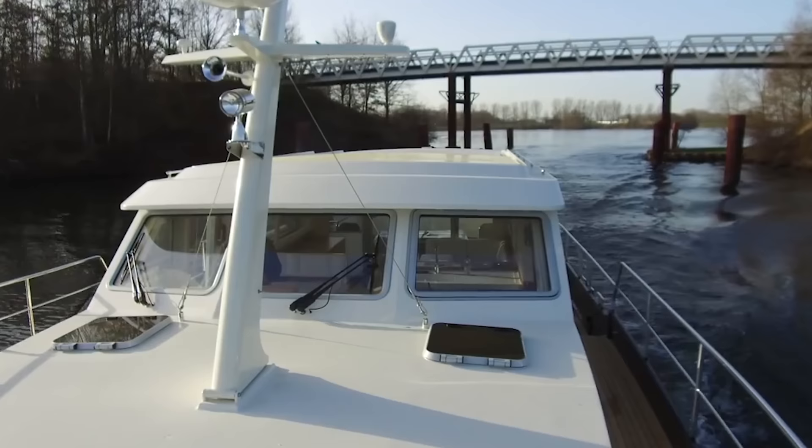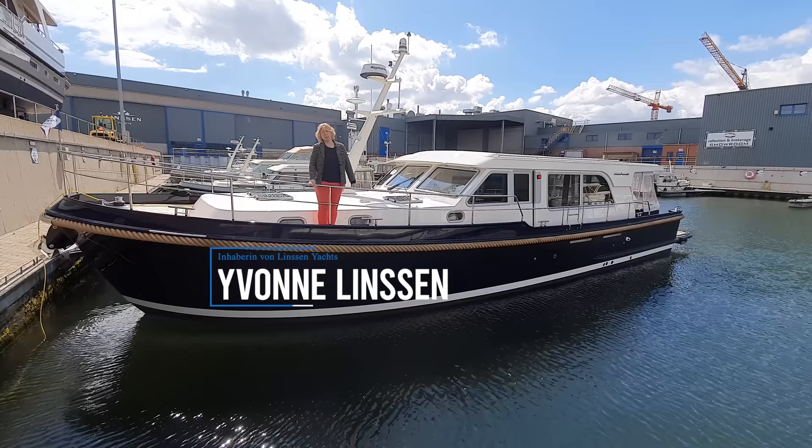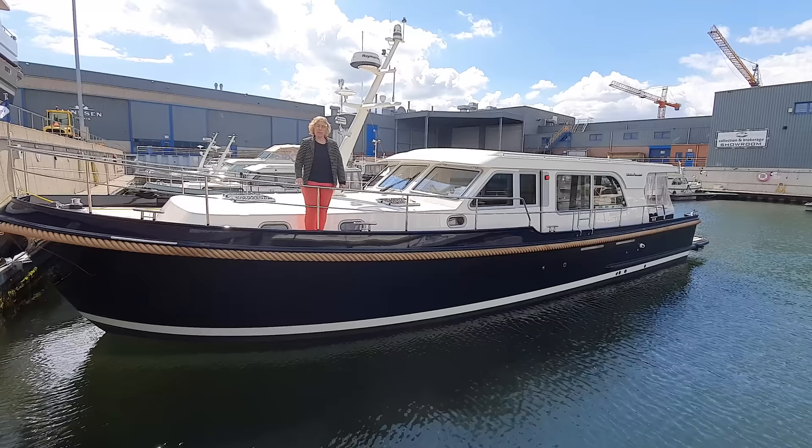Typical for a Sedan design is that the front salon is at the front. At the front there is an open cockpit (Plicht), which is very deep. There you have a seating area — a nice space to sit with family and friends. Welcome to the new Grand Sturdy 500 Sedan, the newest and greatest open cockpit model that Linssen has ever built. I would like to show you the unique selling points of our new ship.